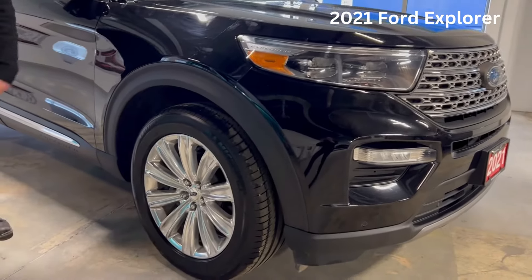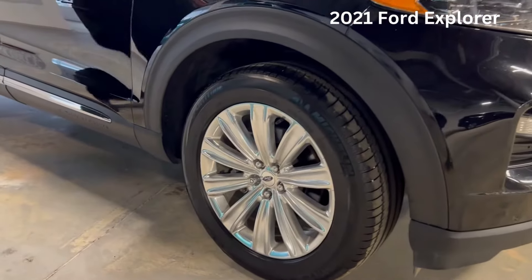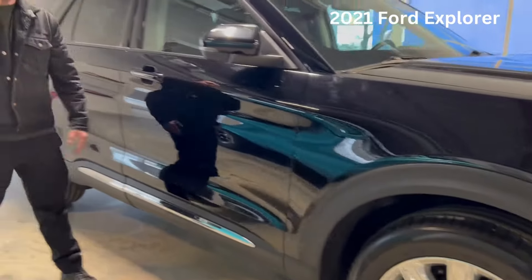Look at this thing. Look at these alloy wheels — beautiful. This guy will even come equipped with blind spot monitors.